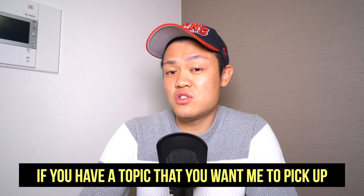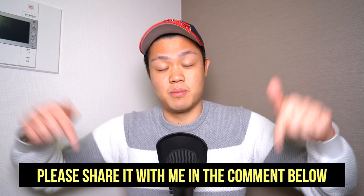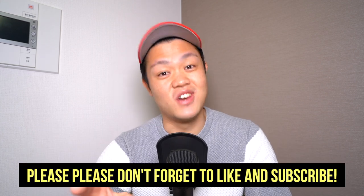If you have any topic that you want me to pick up, please share with me in the comment below. And don't forget to like and subscribe. Bye-bye.